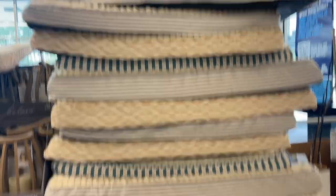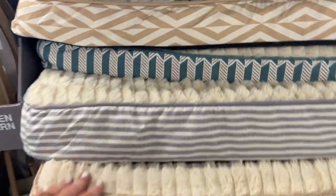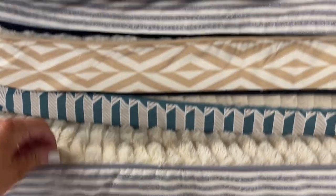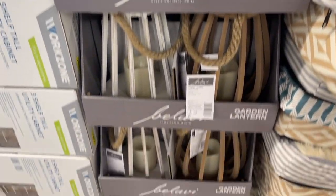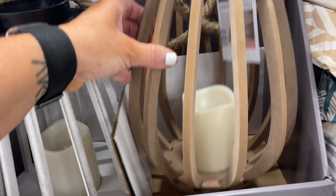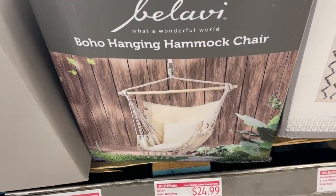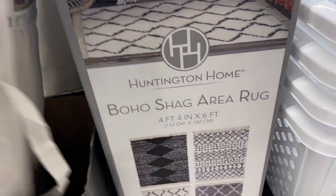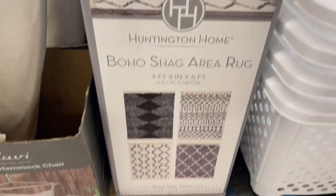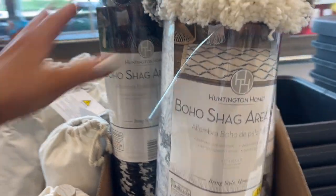You guys, look how flipping cute these dog beds are — they're $24.99, so precious. They've got geometric shapes, so boho. I love these lanterns, I cannot get enough — they are $14.99, such a great deal, and I have the battery-operated light in them. They also have tons of the boho chairs, and look at these boho shag area rugs — they are fantastic, $49.99, and the chairs $24.99. Look how flipping pretty!